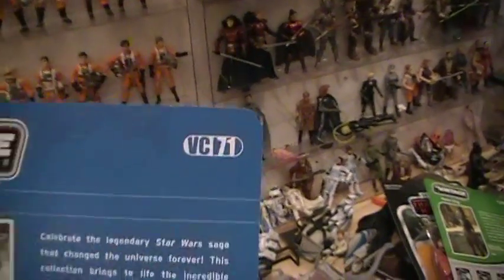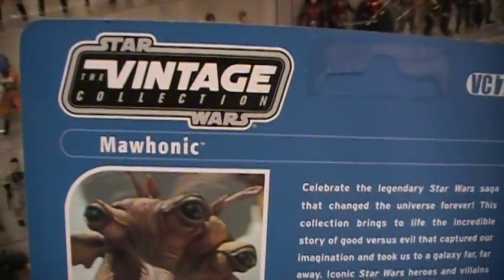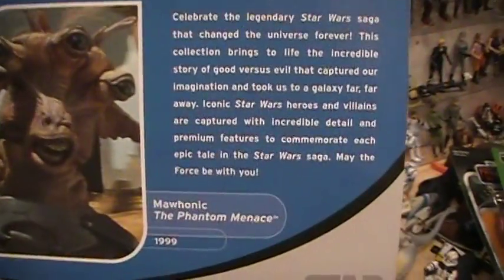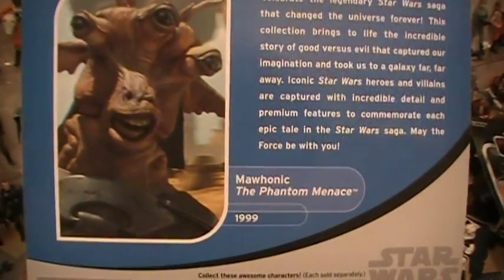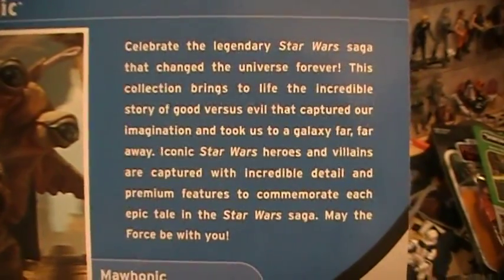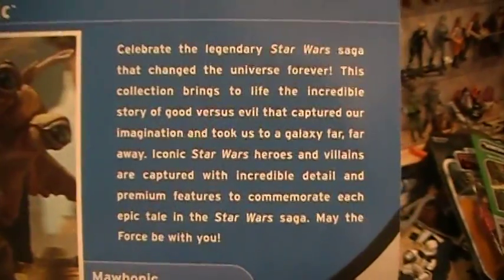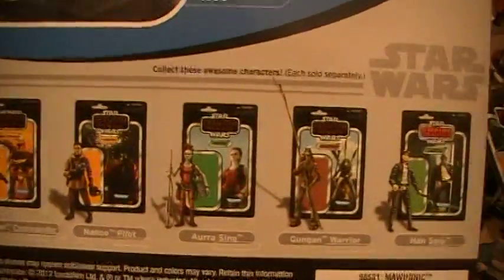If you turn over to the other side, we see this is Vintage Collection number 71. Star Wars Vintage Collection Mahonic — you've got the Mahonic picture close up from the Phantom Menace movie from 1999. You've got the usual photograph on the back, and down below you have action figures from this wave.